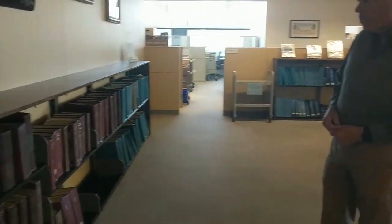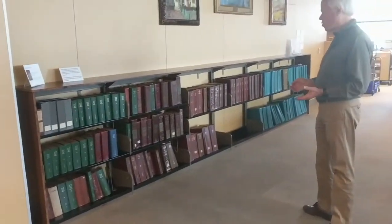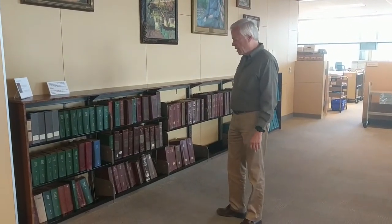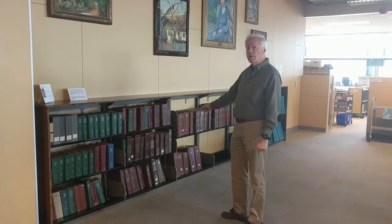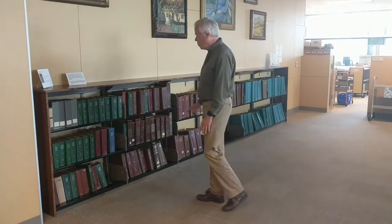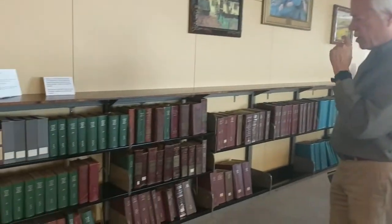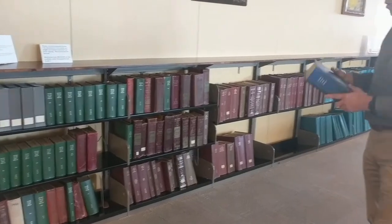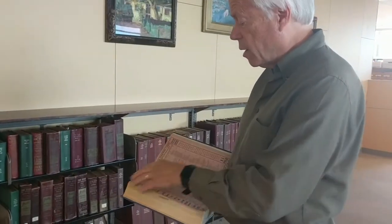This section right here is probably used more than anything else — these are our city directories. We have city directories that go from the late 1880s all the way up to 1984, so we have about a century of these directories. They're like phone books but better, because they give you not just names and addresses, but also occupations and how many people lived in a house. They're arranged chronologically on the shelves. Starting in 1926, they added cross-references, so if you don't know the name you're looking for, you can look up by street name and get the house or business number.